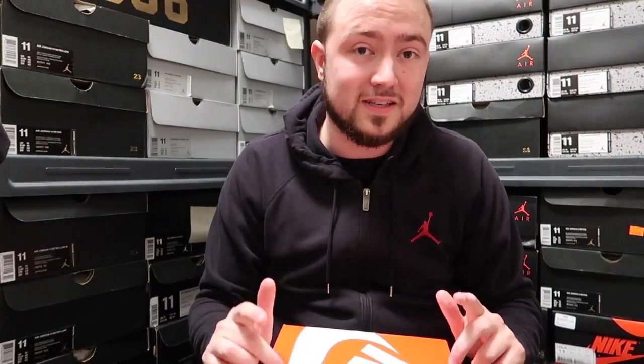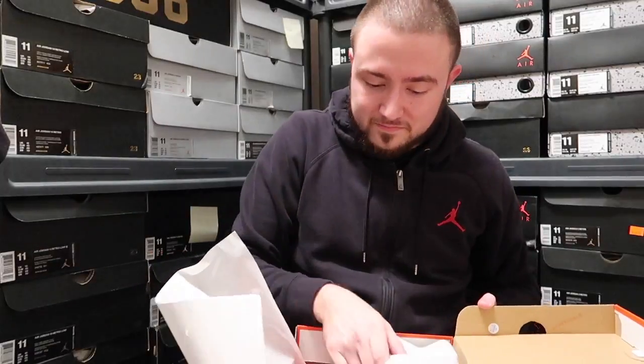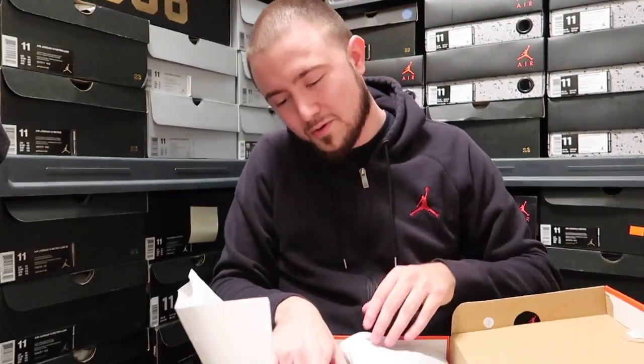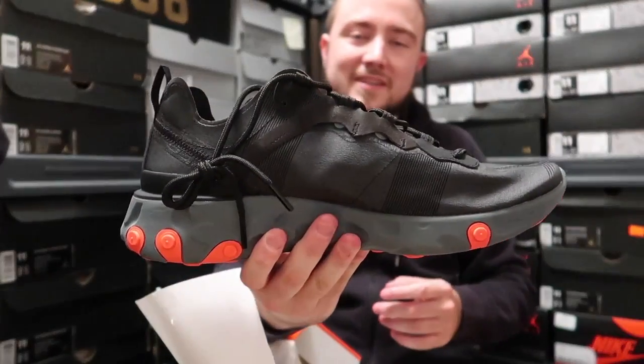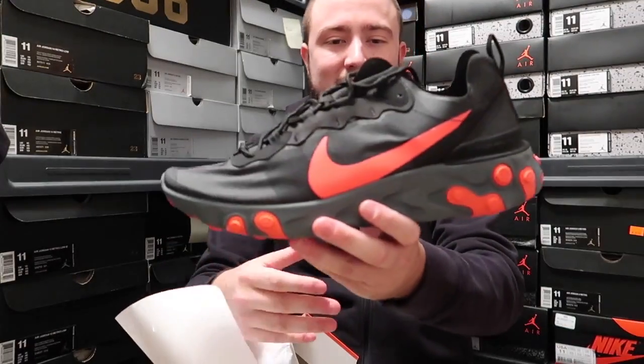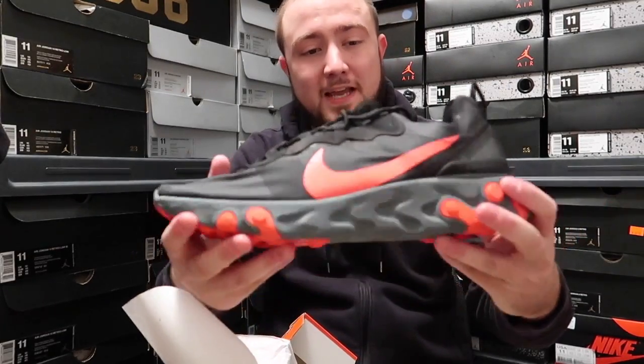That is super affordable, so if anybody's looking for a comfortable, affordable shoe, this definitely is the shoe. Especially if you have coupons or anything, you can get them for almost $100, so definitely not bad. Here they go — boom, the Element React 55s, the Solar Red colorway!